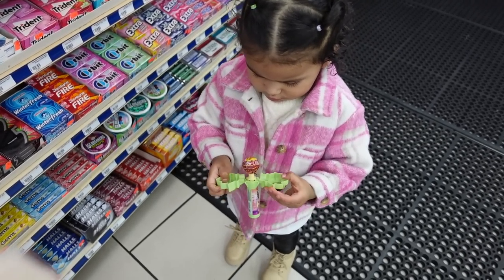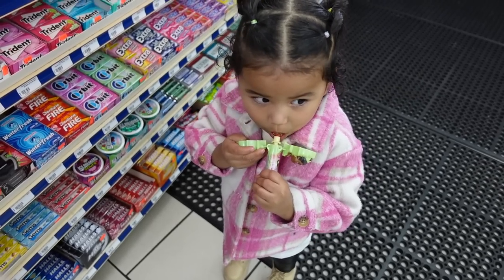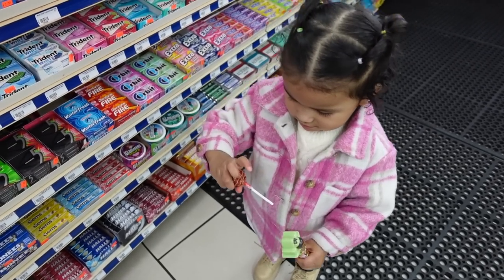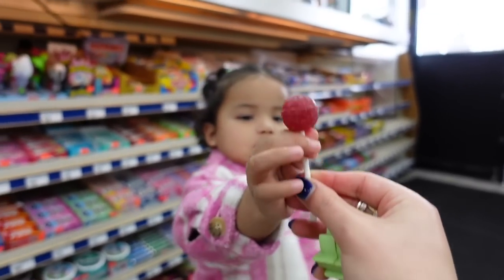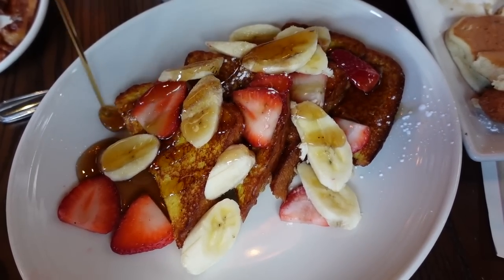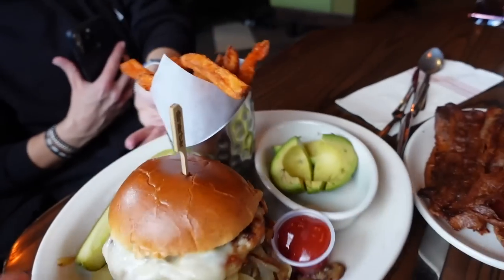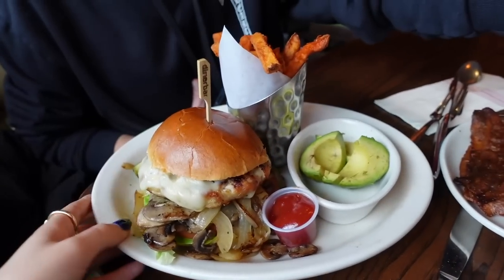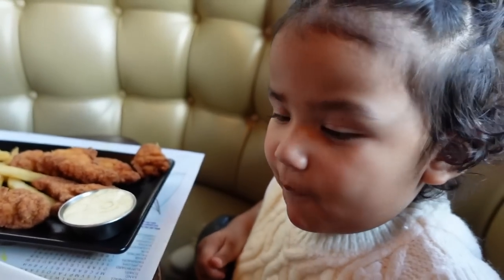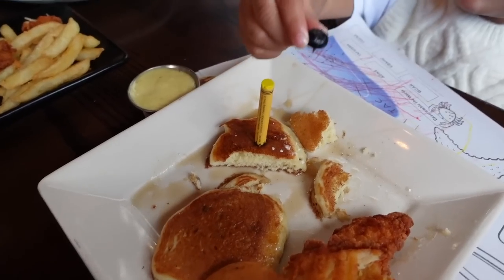Let me see Bianca! Oh wow, oh my goodness. Look at all this food for Bianca, oh my goodness!